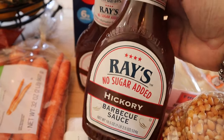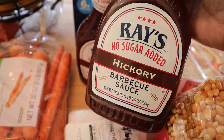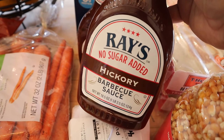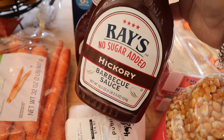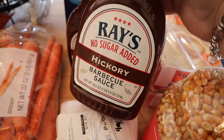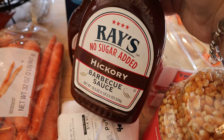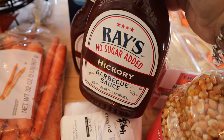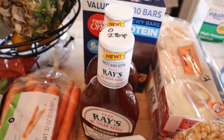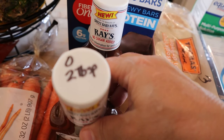I think I did a video a couple weeks ago showing they had the no-sugar-added barbecue sauce — it's like Sweet Baby Ray's but just called Ray's. The hickory kind is so good. We've had it on chicken and pork chops, and when I was sick and craving chicken, I was dipping it in this. I would highly recommend trying it if you're looking for a low-sugar barbecue sauce. You can have two tablespoons for zero points, and anything over two tablespoons becomes a point.